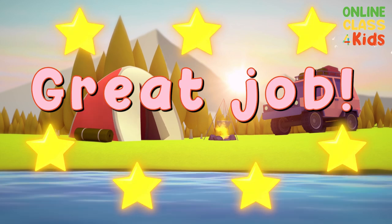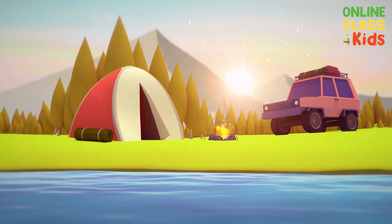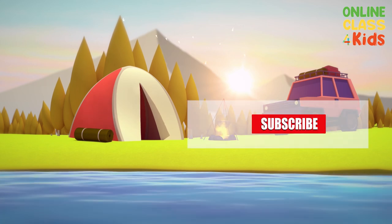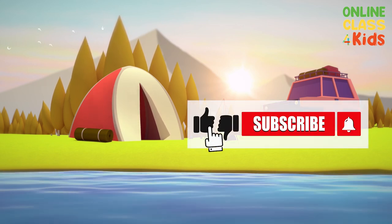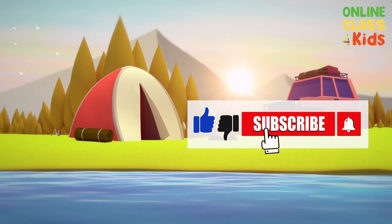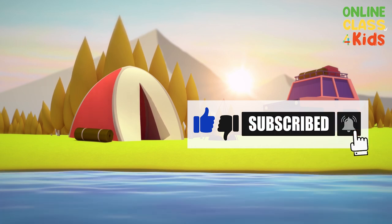Wonderful. You did a great job today. See you next time. Bye-bye!